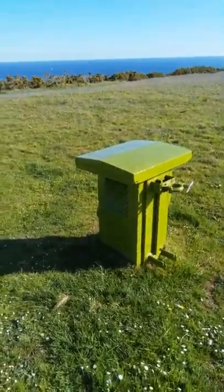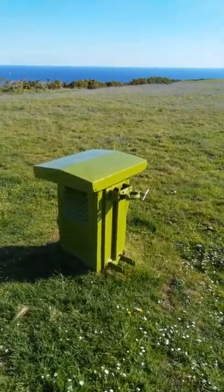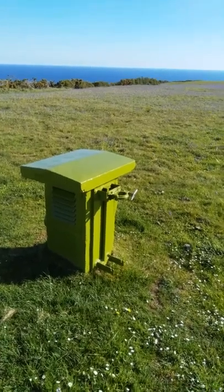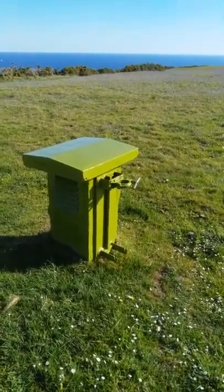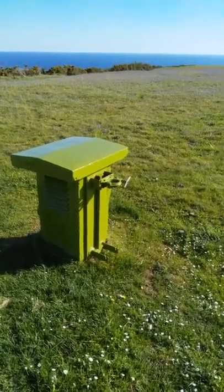Greetings and salutations and welcome to the Mr P Show. I hope you can hear me over the wind noise. I am somewhere where I've not been before and this is owned of course by the National Trust.